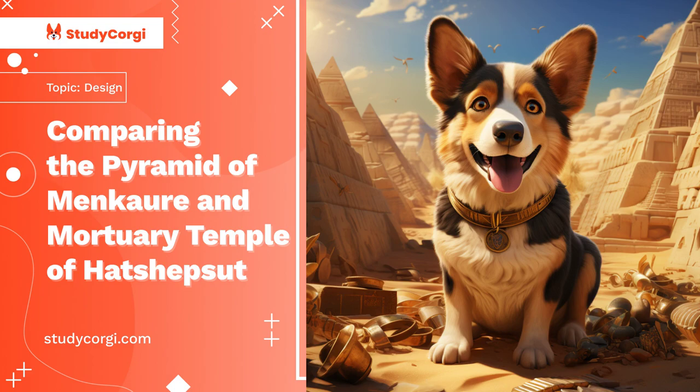The Temple of Hatshepsut was erected in the early 15th century BC during the New Kingdom period, by order and during the reign of the female pharaoh Hatshepsut. This temple is located at Deir el-Bahri, next to the Valley of the Kings. The temple was not intended to be a tomb, but was meant to be a place to worship the gods and commemorate the ruler.